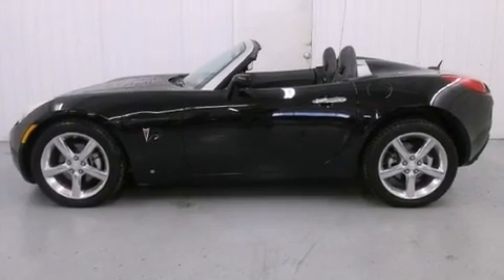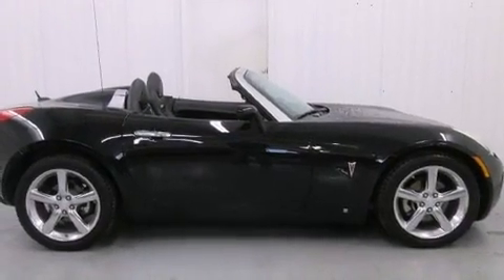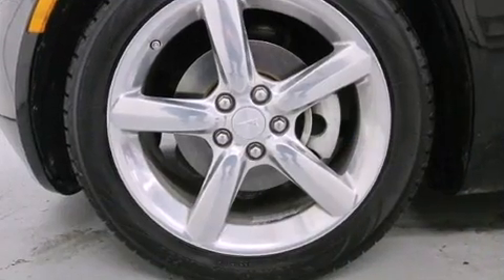Top features include power windows, one-touch window functionality, speed-sensitive wipers, fully automatic headlights, and much more.